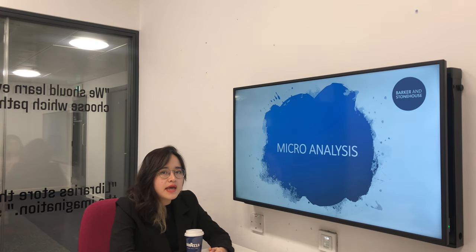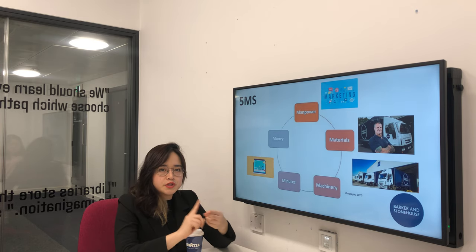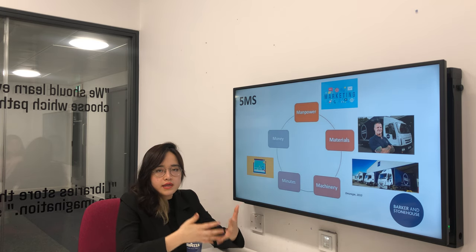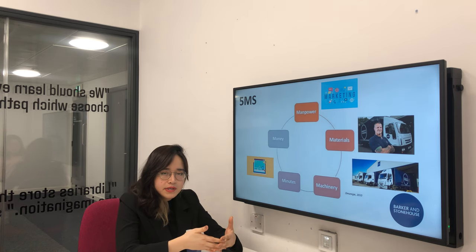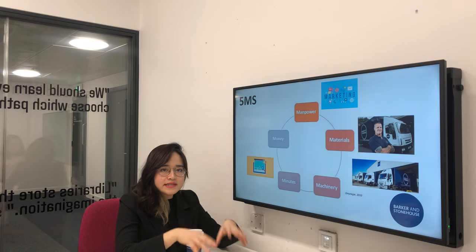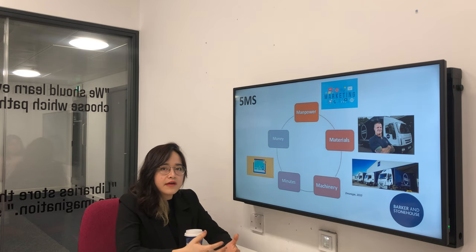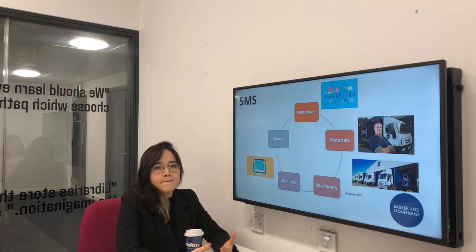The next part will be the micro analysis, and the first tool used is the 5M framework. In the case of Barker Stornhouse, there are three M's highly considered, which are man, machine, and money. In general, the company is cash-generative and profitable, with 20% growth in revenue compared to last year. The company also invests money in social media by signing contracts with professional marketing agencies to increase its social media presence. As a result, the company has high follower counts on pages such as Facebook, Instagram, and Twitter. The company also invests in delivery software to offer better service to customers.